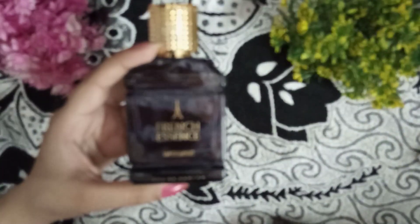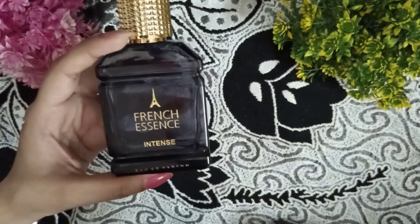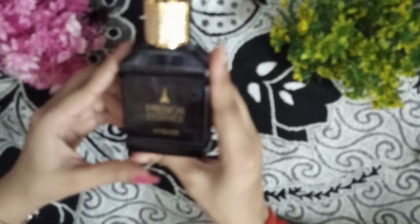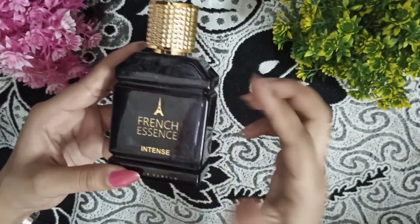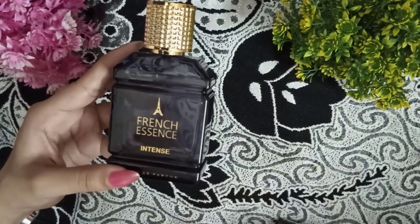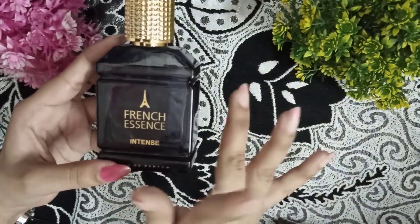The smell is soft overall, but in the beginning it can be hard. So for those who like hard perfumes, the soft smell and soft fragrance is best for them — because in the starting it is hard, then gradually it decreases and becomes normal for almost 1 hour.